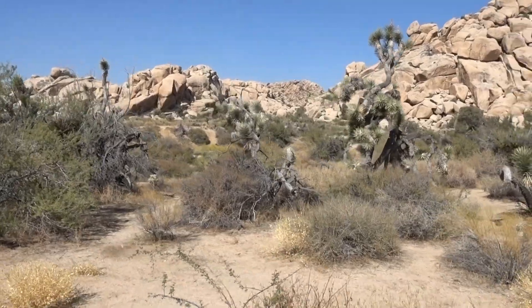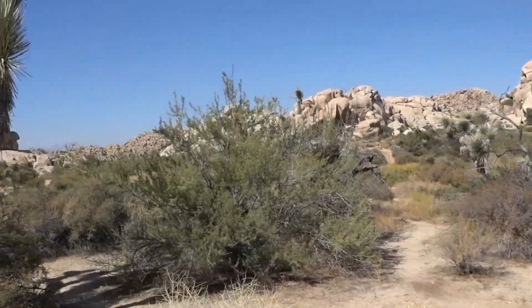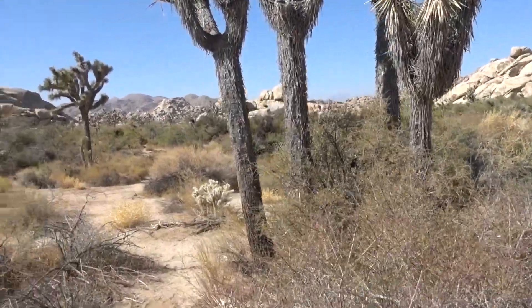There you have it — just a little taste of the Barker Dam hike in Joshua Tree National Park.